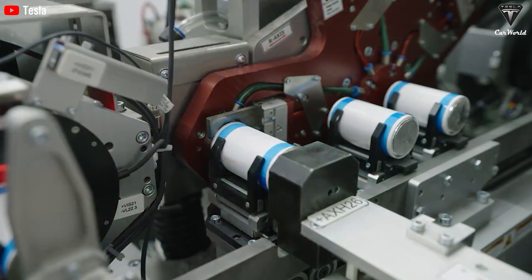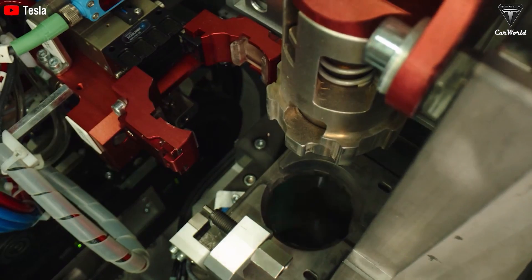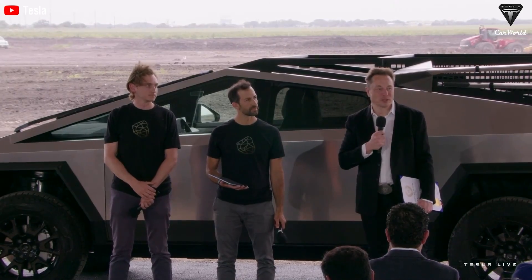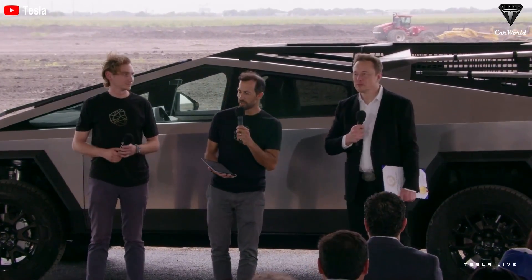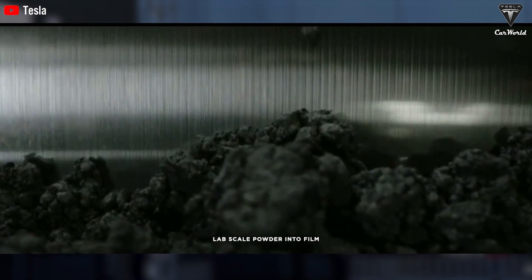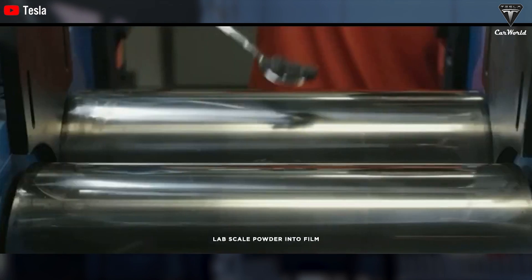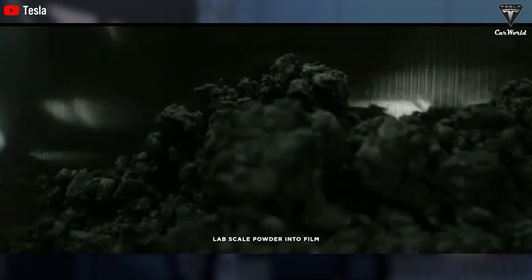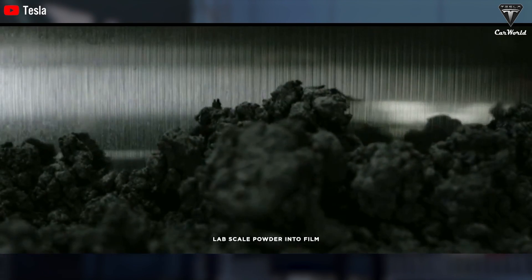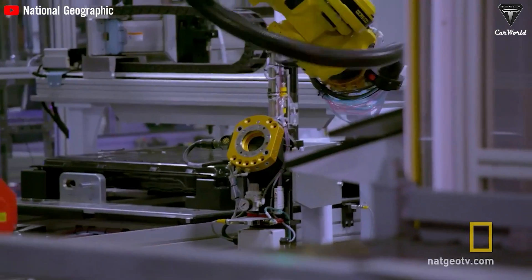Tesla has finally addressed the 4680 battery issue with dry cathode technology. Tesla introduced the first dry cathode for the Cybertruck in July and began testing vehicles with their self-produced 4680 dry cathode batteries — a big milestone in improving technology and cost efficiency. However, it did take longer than expected, and the battery will now be much cheaper for Tesla to make. The major difference between dry and wet cathodes is production cost.